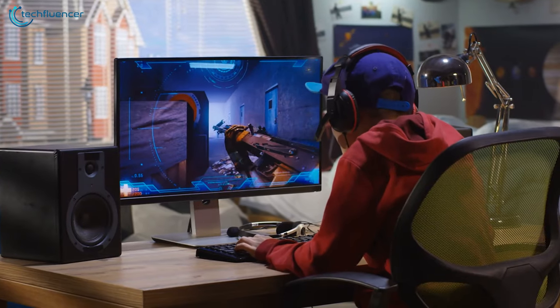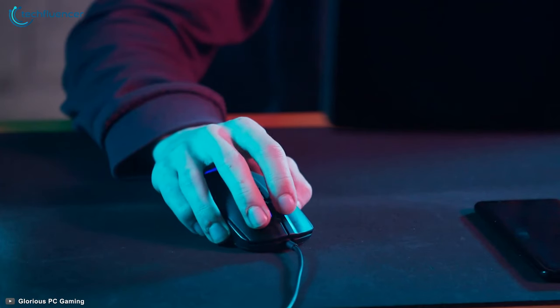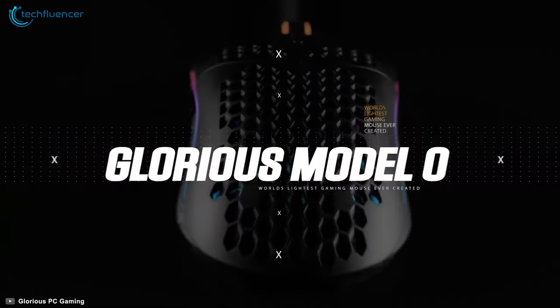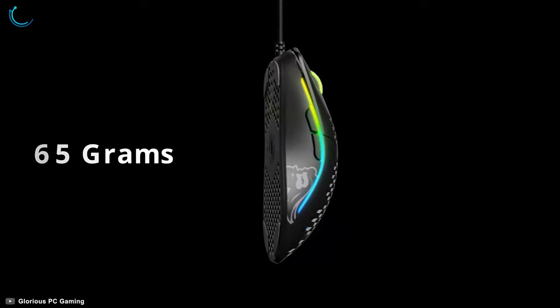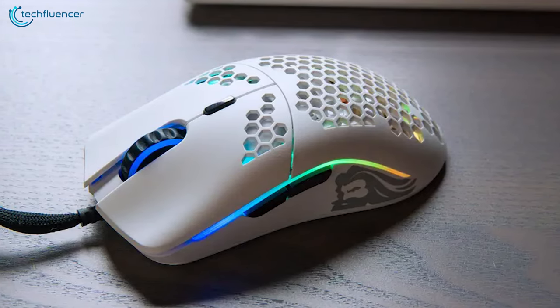Gaming accessories do make a difference in your in-game performance, and above all, a decent mouse will go a long way to improve your overall gameplay. Introducing the Model O by Glorious PC Gaming Race — a performance-intensive gaming mouse with pinpoint precision. Weighing only about 65 grams, this ultra-lightweight gaming mouse provides greater speed, more stable control, and a comfier grip.